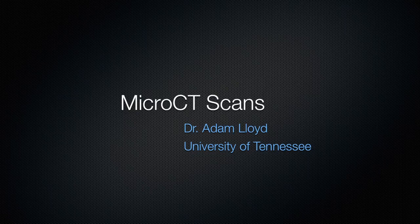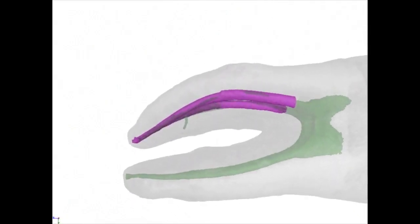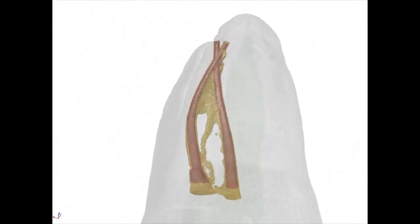Now let's look at some micro-CT scans done by Dr. Adam Lloyd of the University of Tennessee. In this study, Dr. Lloyd prepared canals with a constant taper rotary file preparation and obturated them with matching EndoSequence gutta percha cones and bioceramic sealer. Micro-CTs were performed following each step, and the cleanliness of the canal as well as the flow of the bioceramic into various areas were analyzed. The purple color in this animation demonstrates the fit of the EndoSequence gutta percha cone in the canal, and the gold color demonstrates the hydraulic flow of the bioceramic sealer into different webbing and parts of the canal anatomy.